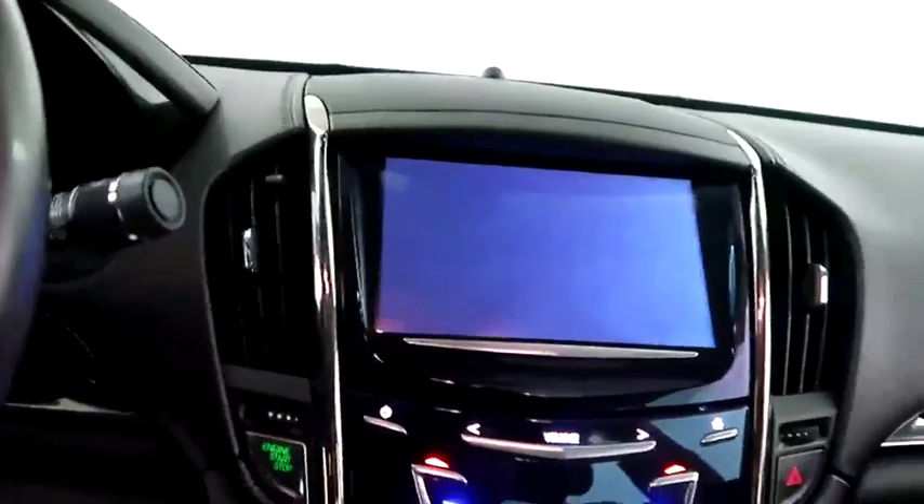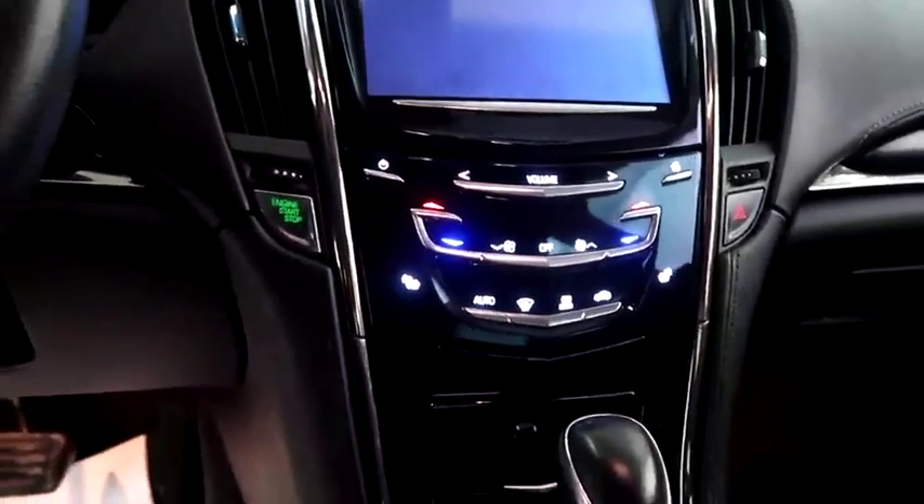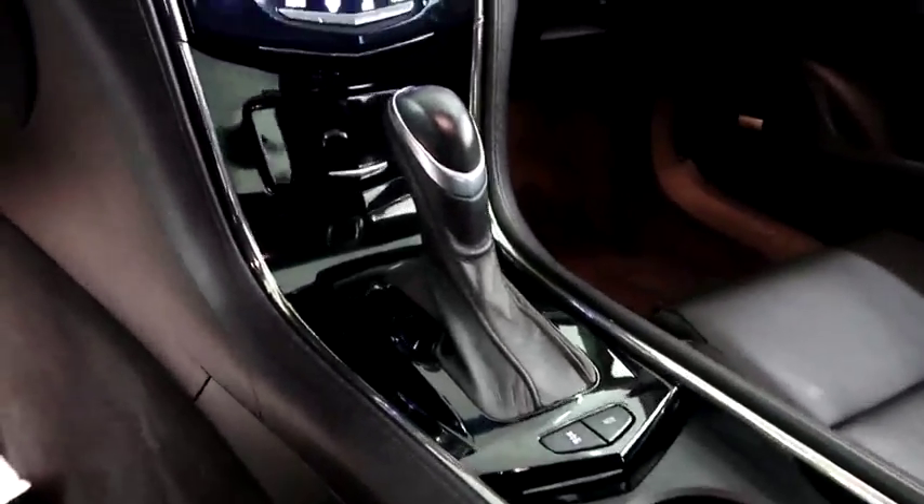Inside you have a full touch screen that includes your stereo, dual climate control, and dual heated seats, and your automatic transmission is here.